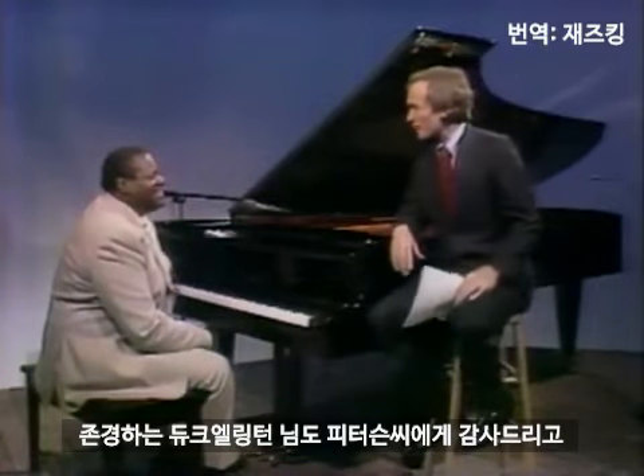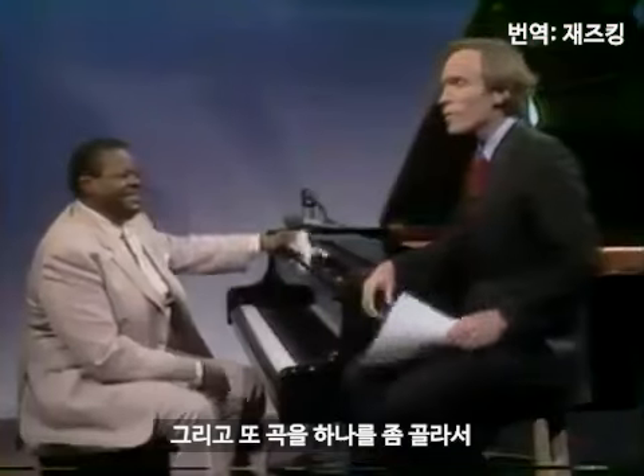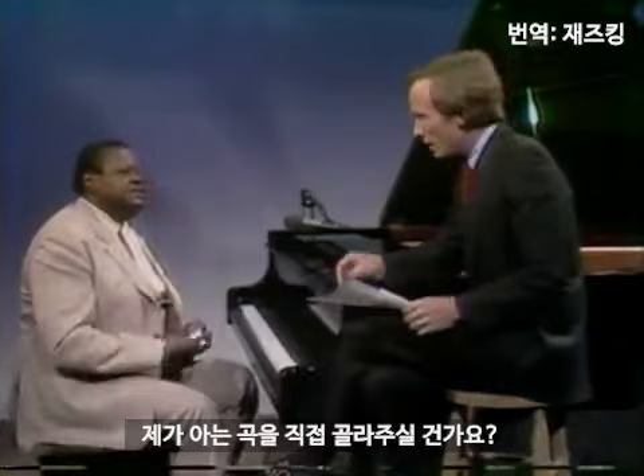Well, I thank you, and his grace the Duke thanks you. Oscar, let's hurry this. I've got some notes here from my scrapbook, and I want it to be possible to pick a tune and have you show us just superficially, perhaps. Are you going to pick a tune that I know?